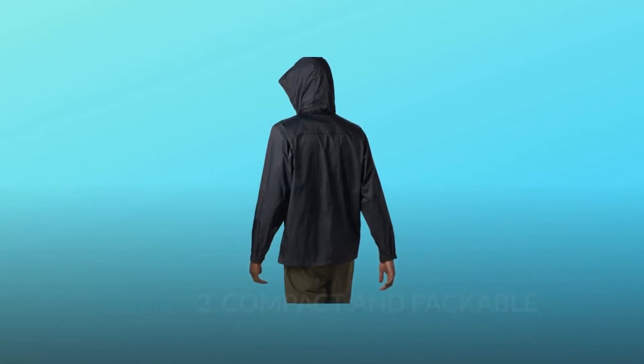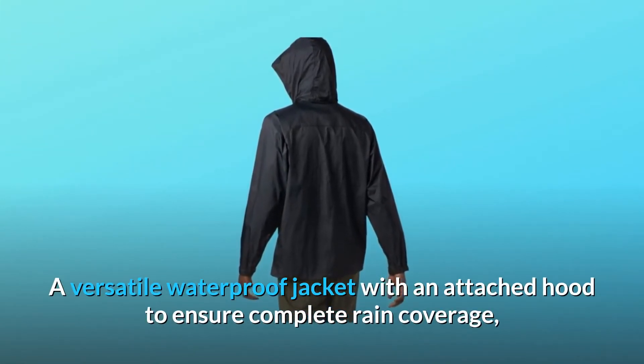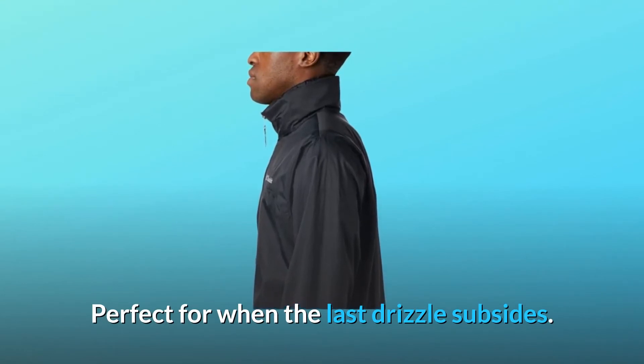Number two: compact and packable. A versatile waterproof jacket with an attached hood to ensure complete rain coverage, while its packable design lets you stow it away into its own chest pocket — perfect for when the last drizzle subsides.